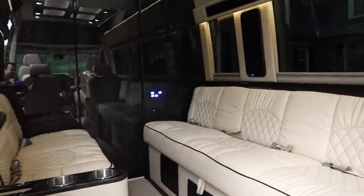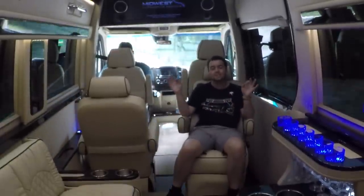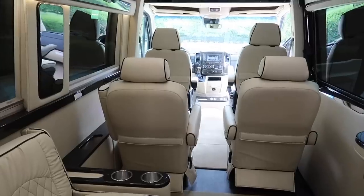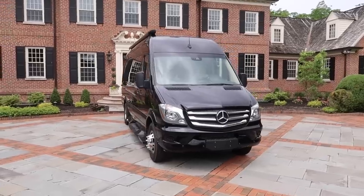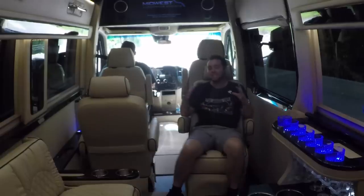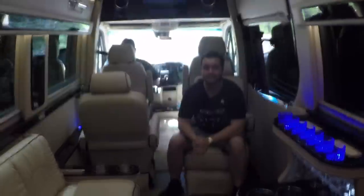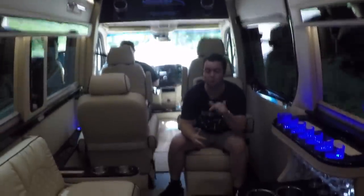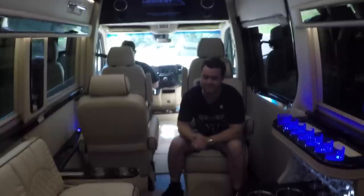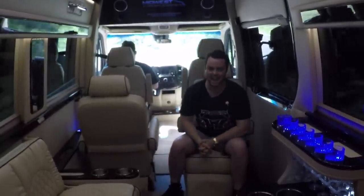I have absolutely enjoyed my time with the Ultimate Toys Sprinter Van. The amount of options and amenities for the price is truly spectacular. Whether it's a mobile office, a luxury family traveling van, or a personal transportation device — this does it all. If you're interested in one, there's more information in the description below, and make sure to mention you saw it on Vehicle Virgins first.